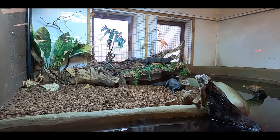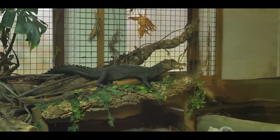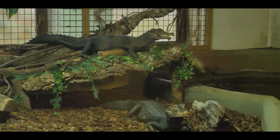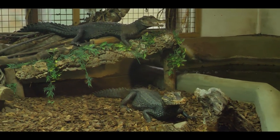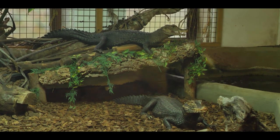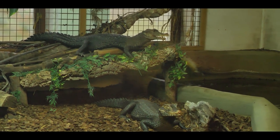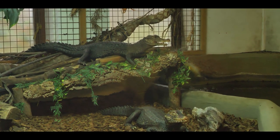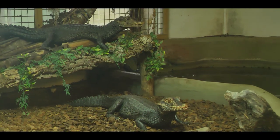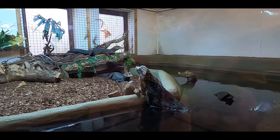Look at that — the gators are moving! These are dwarf caimans. They grow up to 1.6 meters if male and 1.2 meters if female. They're the smallest crocodile. I can't even believe they're real — it looks like it's dead but it's actually alive.